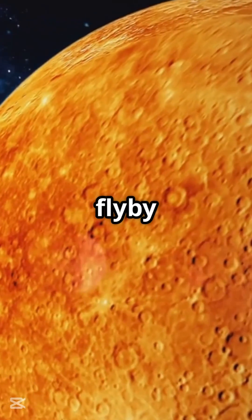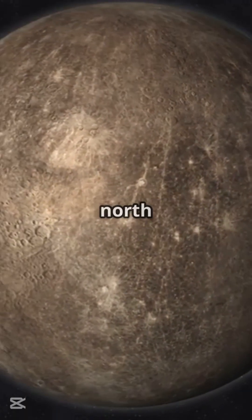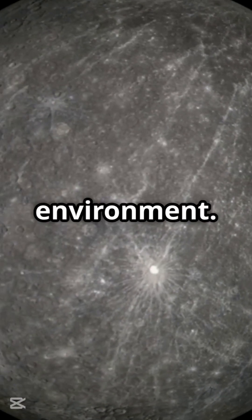Frozen Water in Shadowed Craters: BepiColombo's recent flyby revealed signs of frozen water in permanently shadowed craters near Mercury's North Pole, challenging assumptions about its arid environment.